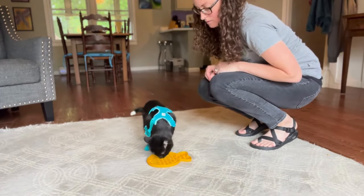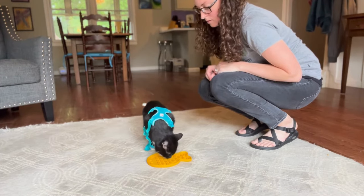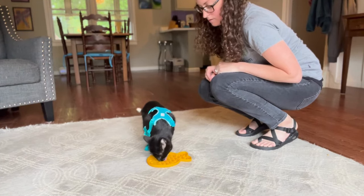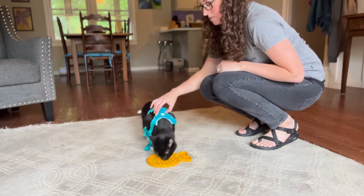This keeps them distracted with something tasty while also helping them to continue associating the harness with good things. As you progress with this step, you can gradually increase the amount of time the harness is touching your cat. Keep in mind that you are not clasping the harness at this point, only laying it on their back and touching it to their sides.